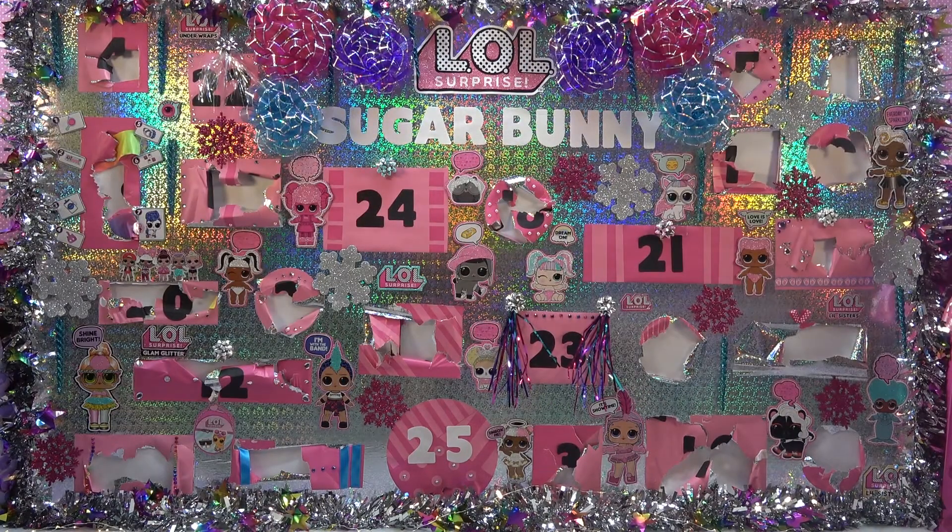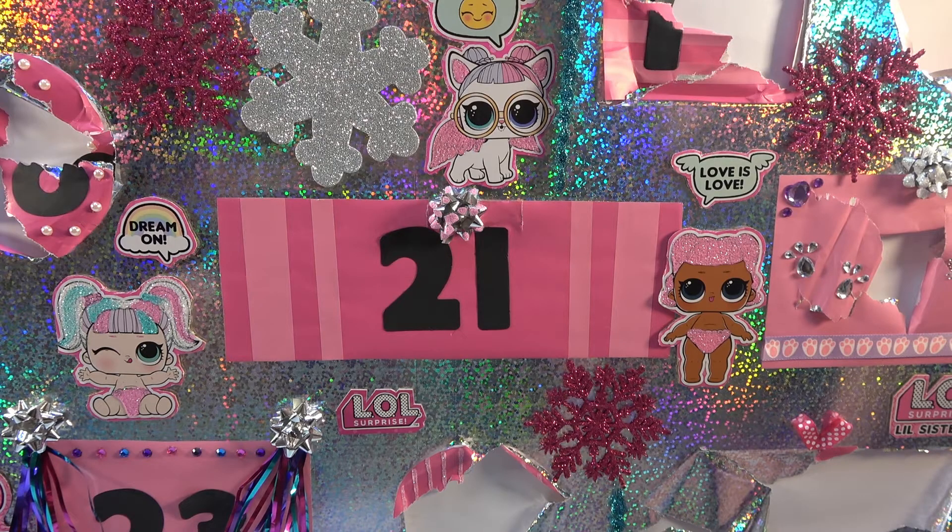Hey there sugar bunnies! Welcome back to the Countdown to Christmas on my huge LOL Surprise Advent Calendar. It's Day 21 and behind here are more prizes for the giveaway.